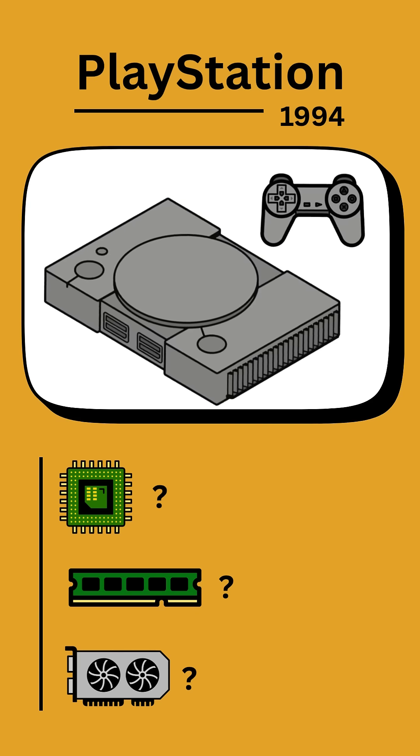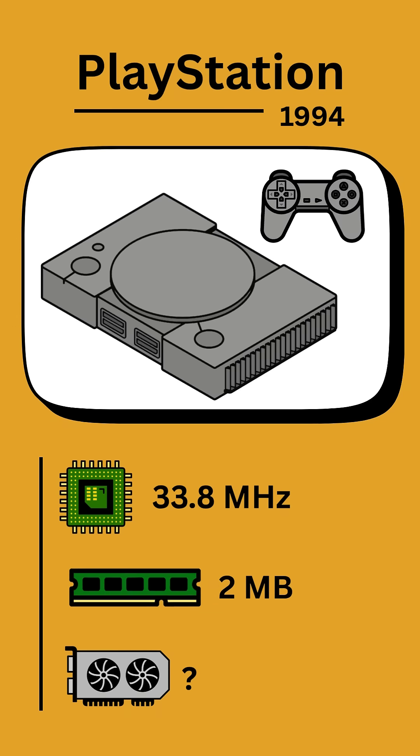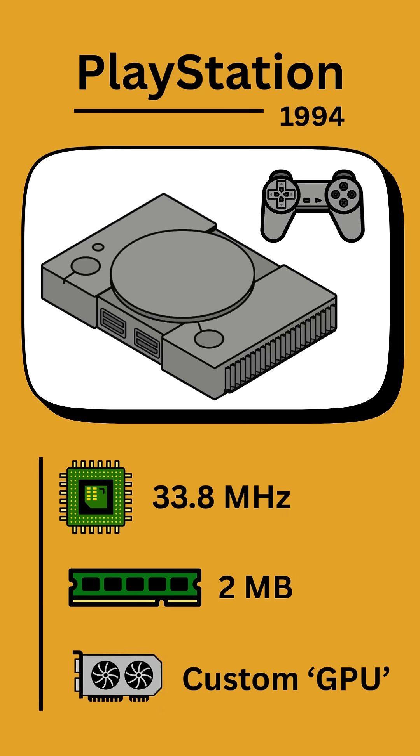The original PlayStation was released by Sony in 1994. The CPU had a single core with a clock speed of 33.8 MHz. There was only 2 MB of RAM and a custom graphics processing unit that's hard to get information on — by modern standards it would not have been very powerful and needed the CPU's help to process graphics. That's why PS1 Hagrid has become a meme.